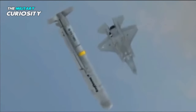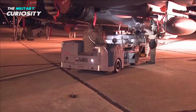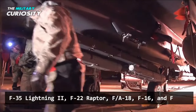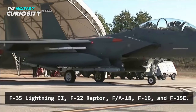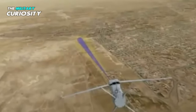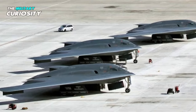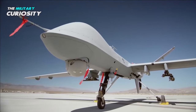Entering service in 2017, the Stormbreaker is used by both the U.S. Air Force and U.S. Navy. The smart munition has been cleared for use by several fourth- and fifth-generation aircraft, including the F-35 Lightning II all variants, F-22 Raptor, F-18 Super Hornet, F-16 Fighting Falcon, and F-15E Strike Eagle. In addition, the Stormbreaker munition can be used by bombers such as the B-52 Stratofortress, B-2 Spirit, and B-1 Lancer, and unmanned aerial systems including the MQ-9 Reaper.